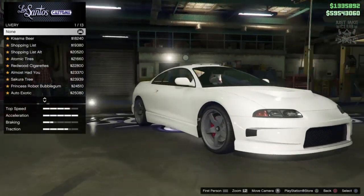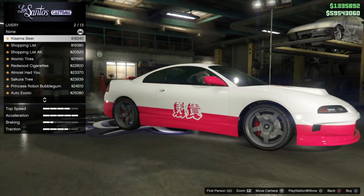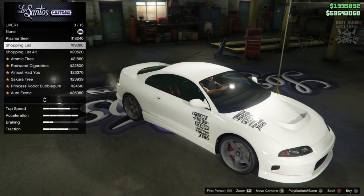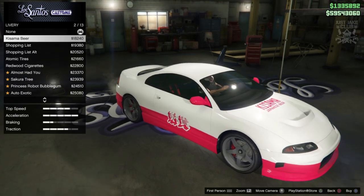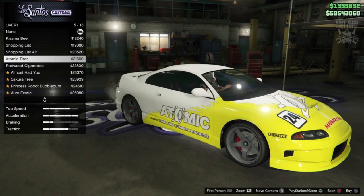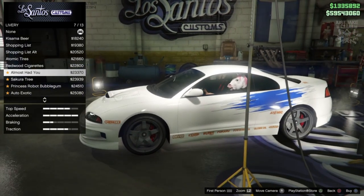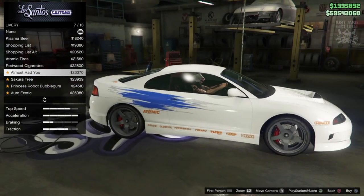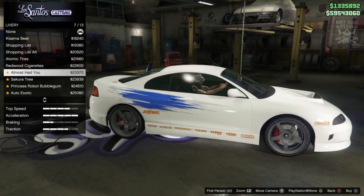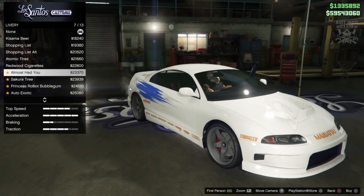Liveries — this is the exciting part. Hopefully we get that livery for the green Eclipse from Fast and Furious. Some of these actually look really cool. There's the shopping list livery which looks really good especially with the white paint. And we do get the livery — so we can actually create the Eclipse from Fast and Furious with a more accurate car. That is awesome.